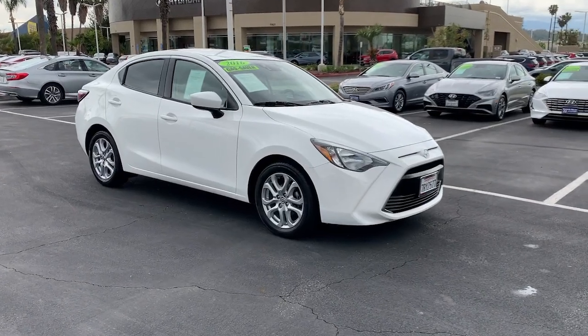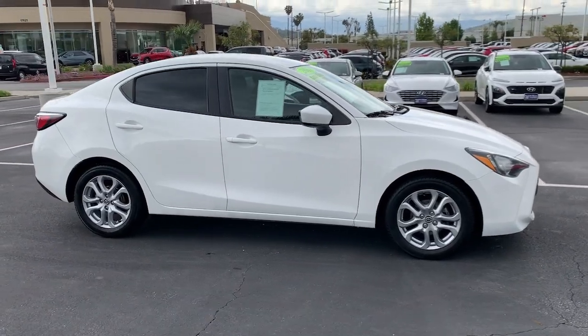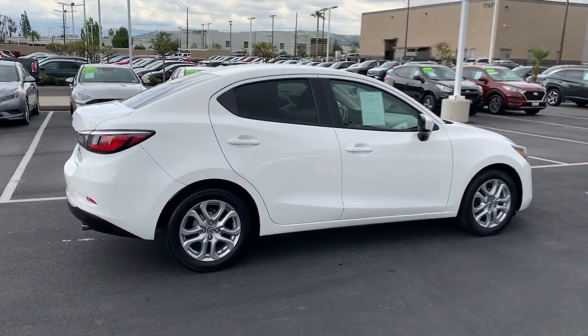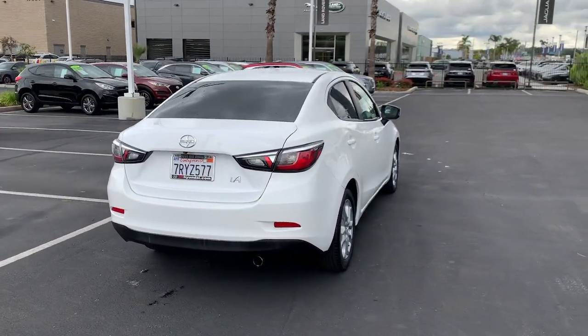Get into the 2016 Toyota Scion iA. This vehicle is an outstanding buy with fewer than 80,000 miles on the odometer. See for yourself when you take it out for a test drive. Our professional staff looks forward to giving you excellent service.